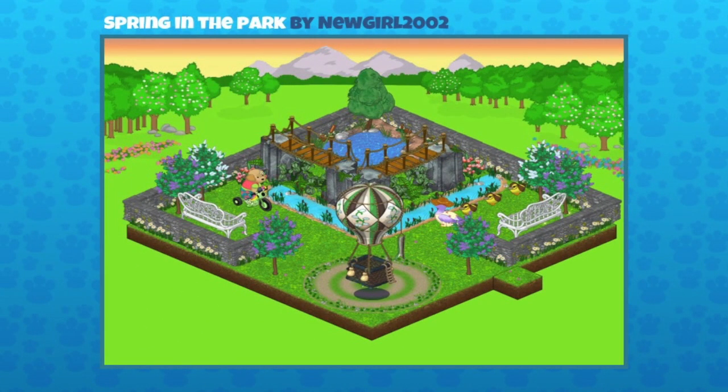This one is really well done — it's very symmetrical. It's Spring in the Park, and it was sent in by New Girl 2002. Those bridges we see at the back of the room were from our last marshmallow collection event. We had a whole bunch of different rock collections that you could put together into a room to make almost like a mini theme. They've done a beautiful job, including that weathered balloon there.